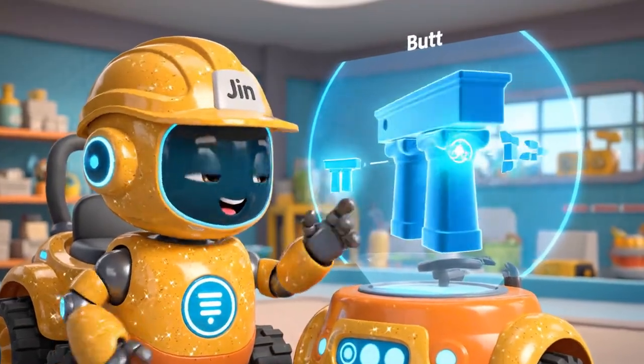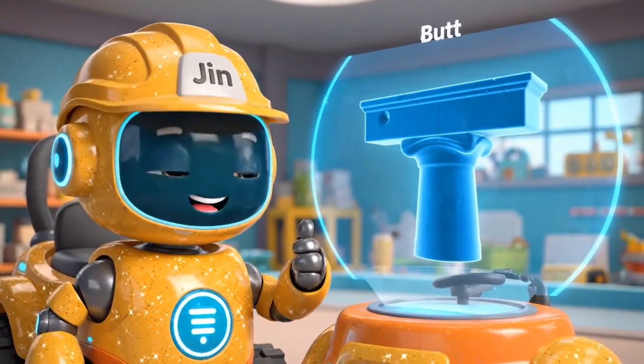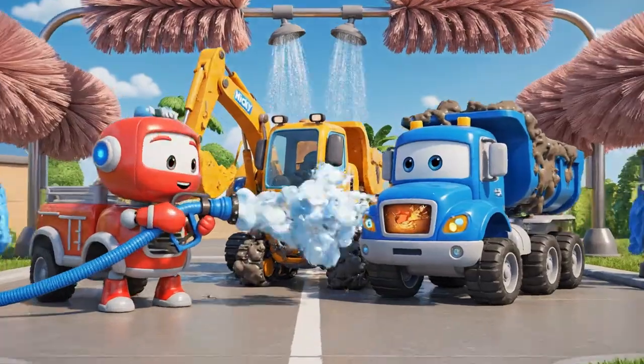Friends, this is a buttress! It's a special support that helps walls stay super strong! Great job learning about architecture today!